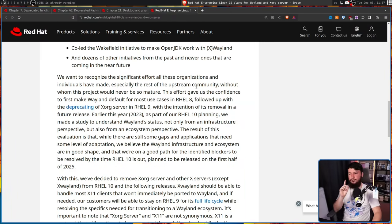This is the part most of you probably want to hear. This effort gave us the confidence to first make Wayland the default for most use cases in RHEL 8, followed by deprecating the Xorg server in RHEL 9, with the intention of its removal in a future release. Earlier this year — 2023 — as part of RHEL 10 planning, Red Hat made a study to understand Wayland's status, not only from an infrastructure perspective but also from an ecosystem perspective. The result is that while there are still some gaps, they believe the Wayland infrastructure and ecosystem are in good shape, and they're on a good path for the identified blockers to be resolved by the time RHEL 10 is out — planned for the first half of 2025.